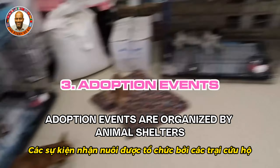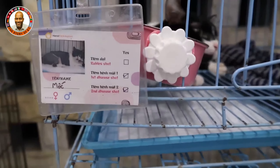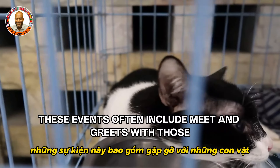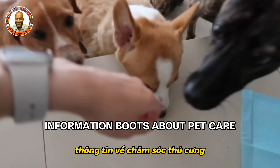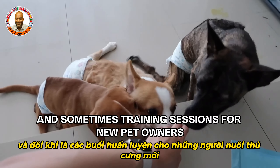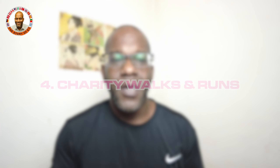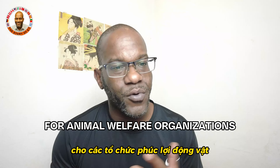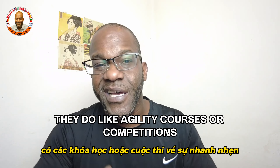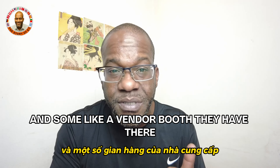Adoption events are organized by animal shelters and rescue groups to find homes for dogs in need. These events include meet-and-greets with adoptable dogs, information booths about pet care, and training sessions for new pet owners. Charity walks and runs are fundraising events where participants walk or run with their dogs to raise money for animal welfare organizations, sometimes featuring agility courses, pet costume contests, and vendor booths.